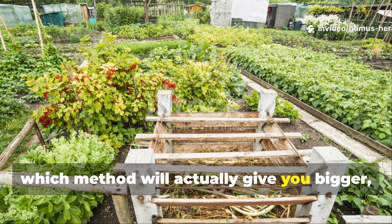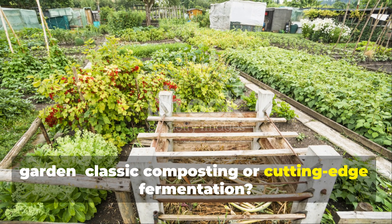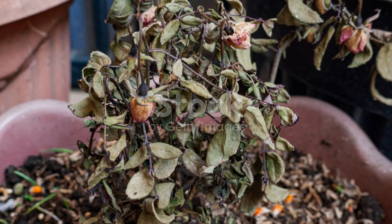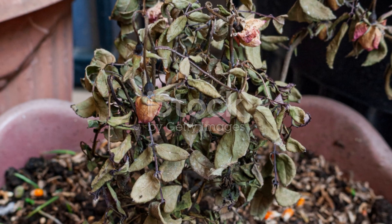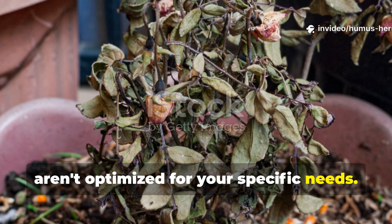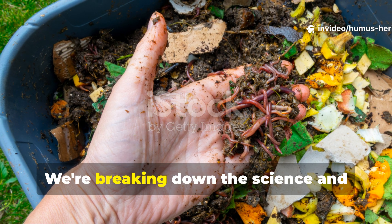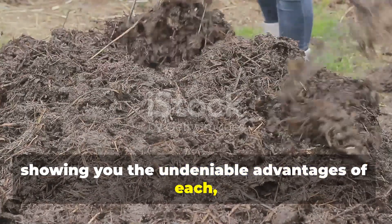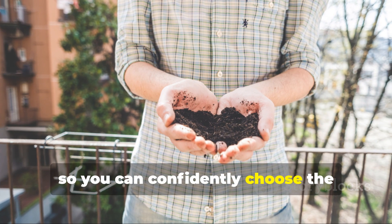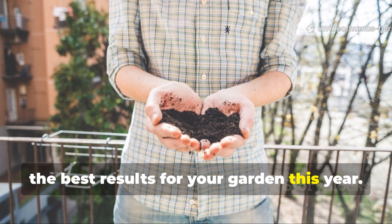Which method will actually give you bigger, healthier plants and a more abundant garden — classic composting or cutting-edge fermentation? Stop wasting time with methods that aren't optimized for your specific needs. We're breaking down the science and showing you the undeniable advantages of each, so you can confidently choose the soil-enriching technique that will deliver the best results for your garden this year.